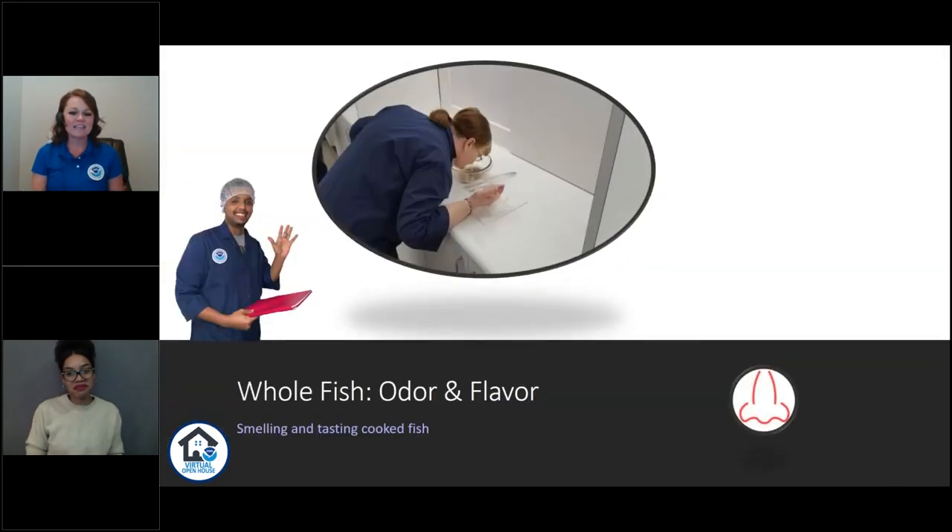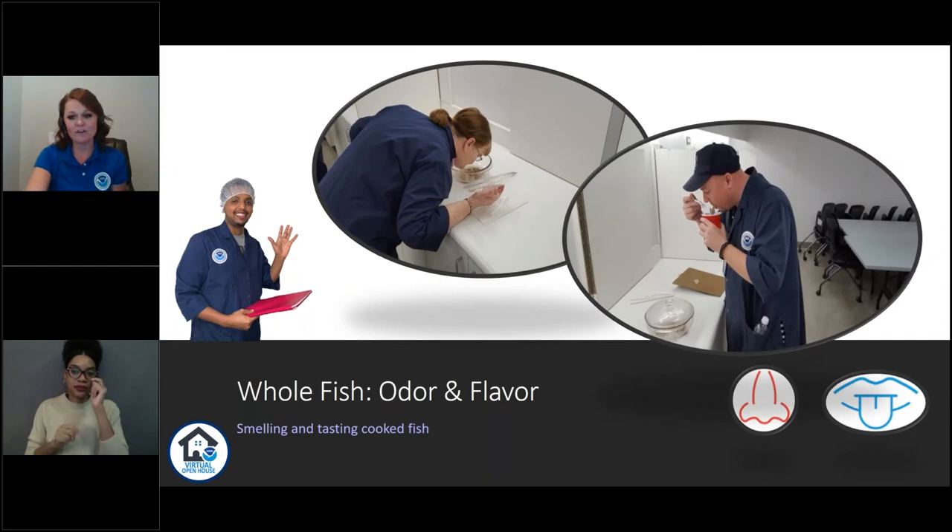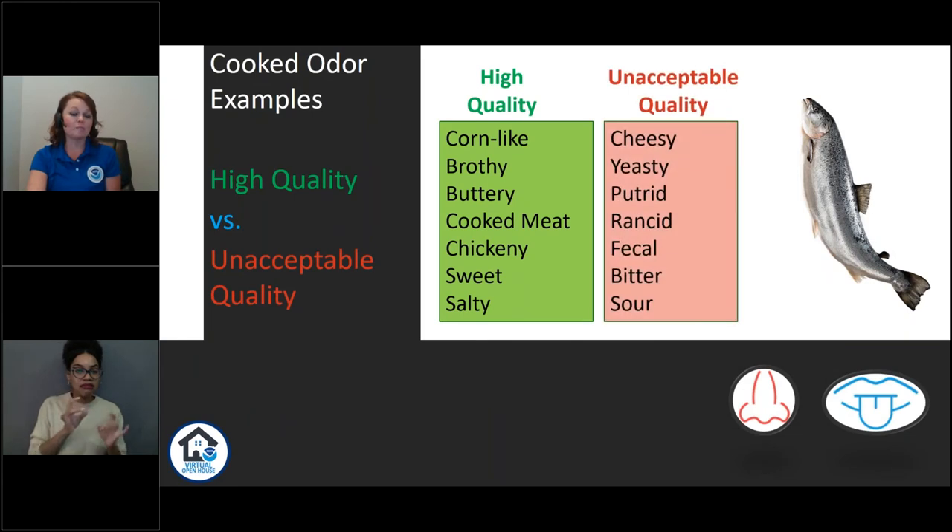Next we evaluate the cooked sample. We cook up that sample and smell it again — then we also get to taste it. If I'm picking up odors or flavors like buttery or chickeny, I've got a high quality piece of fish. If I'm tasting something bitter or smelling something cheesy — unless it's Parmesan crusted — your fish shouldn't smell or taste like cheese. That's an unacceptable quality fish.